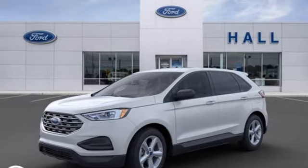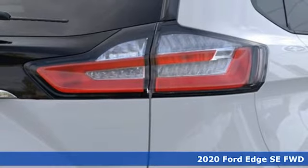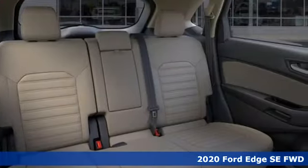It's a new 2020 Ford Edge. Stay cool, calm and connected in this confident cruiser. And with features like these, every drive is a pleasure.